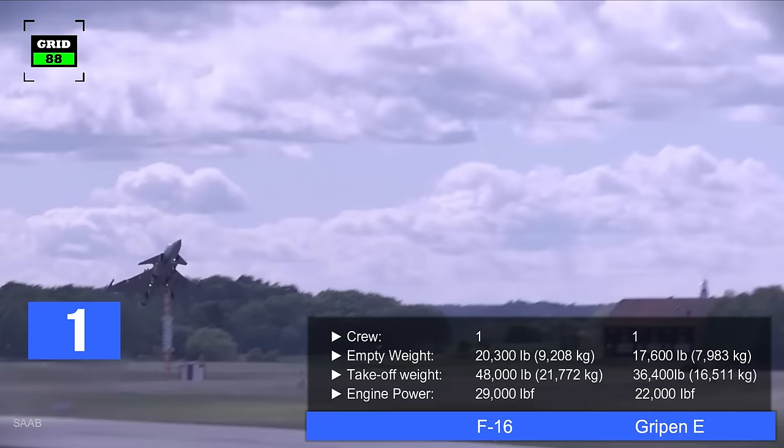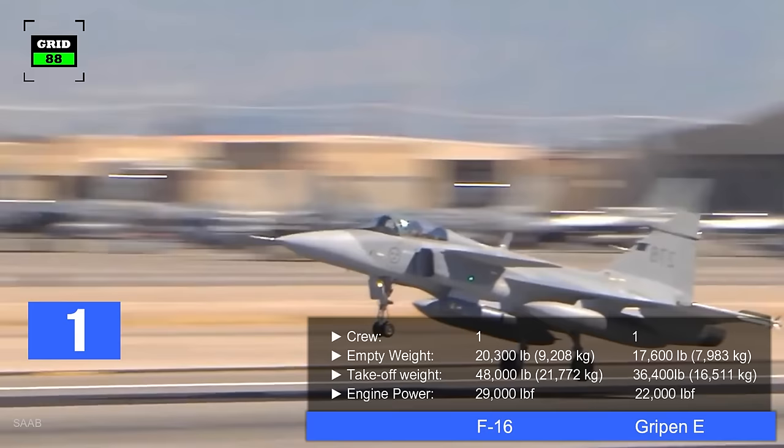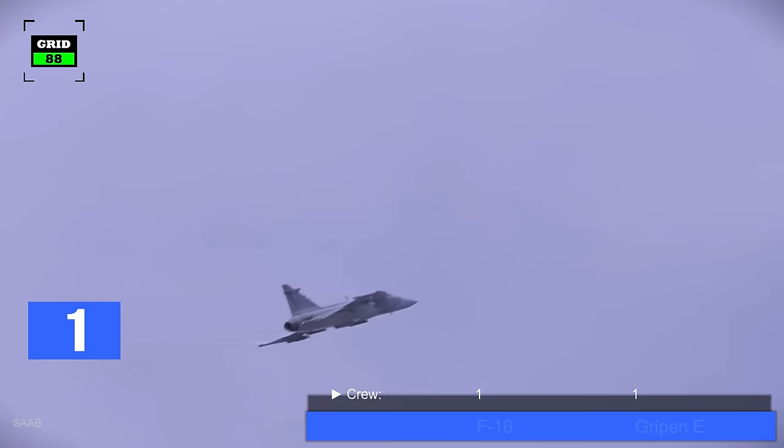Operated by a crew of one, the aircraft comes in at a weight of 17,600 pounds, with a maximum takeoff weight around 36,400 pounds. The jet is powered by a single engine generating 22,000 pounds of thrust.